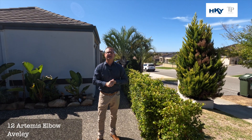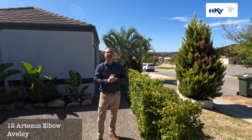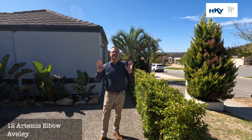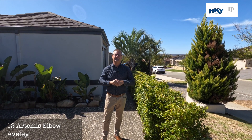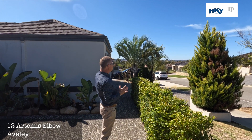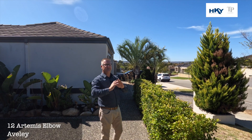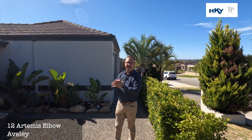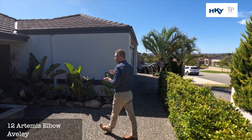G'day, Shane here from Team Penny at HKY Real Estate. Here we are today at a new listing — this is number 12 Artemis Elbow in Averley. A stunning street; we've sold a couple in here in the last year and a half. Just down the end of the street you've got nice parkland, easy access out to Henley Brook and the Tonkin, and a beautiful four bed two bath home. Let's go through and check it out.